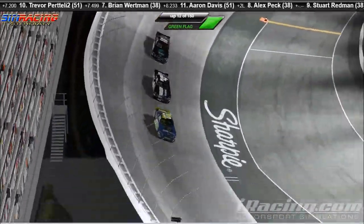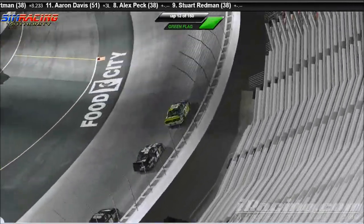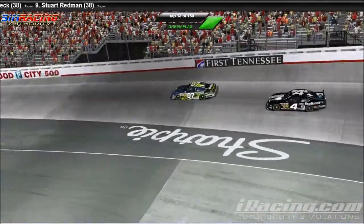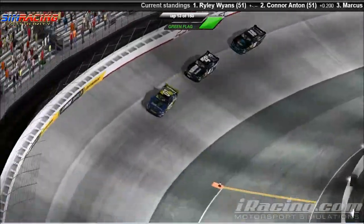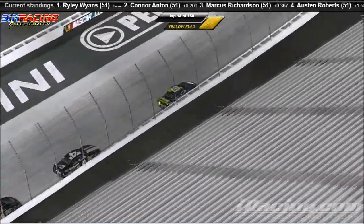Riley Wyans was not doing that great in the practice race — that could have been partly due to his internet. But he's certainly doing quite the fine job out there tonight in the Texas Instruments Ford Mustang. Caution is out.